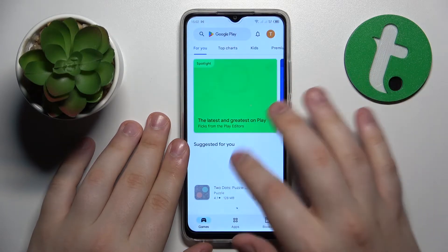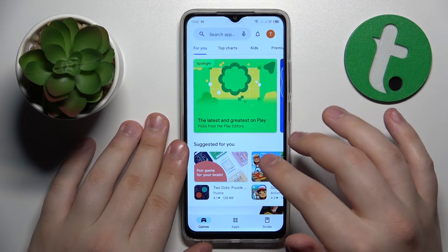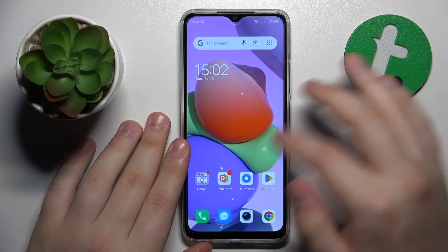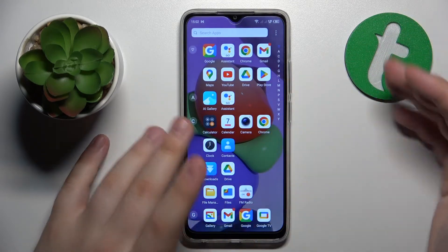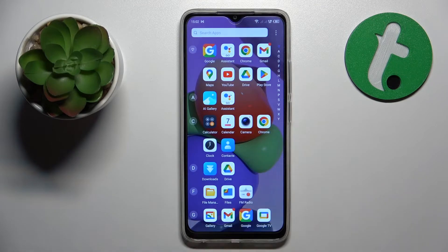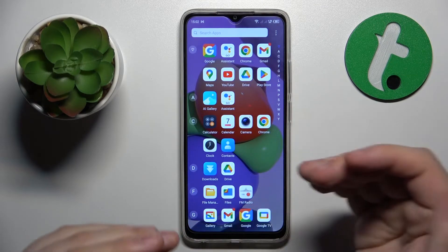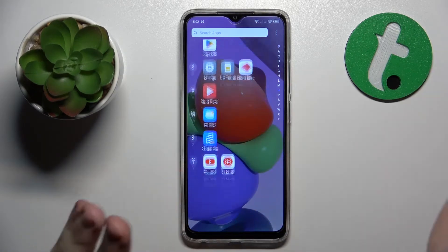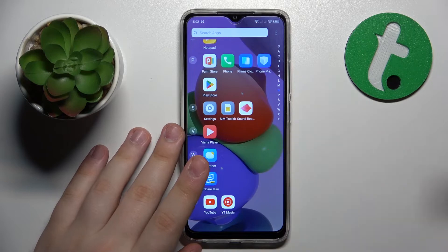As you can see, the Play Store is available and can be used again. The final method I would suggest is resetting the network settings, which will result in all saved Wi-Fi networks getting removed, as well as all paired Bluetooth devices being deleted.